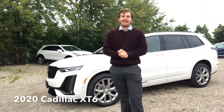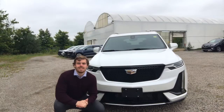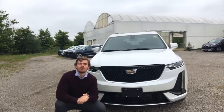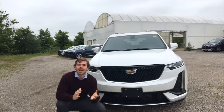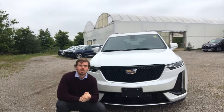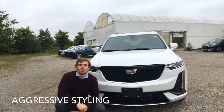Hi guys, James Reitzel here from Bennett GM with the 2020 Cadillac XT6. With me today is the Sport model. All three trim levels have that same 3.6 litre V6 that we know and love from the XT5. Exclusive to the Sport model is this big black grille and a little bit more aggressive styling.